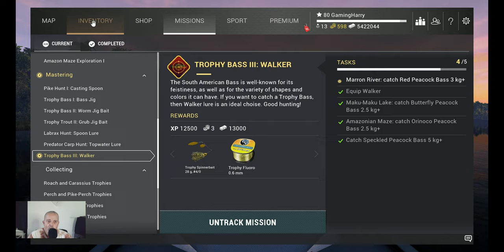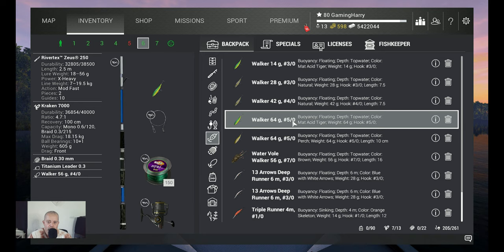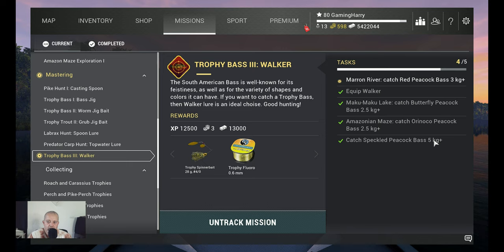And of course I use the Walker, but I use the 64 gram Fivo. That's the one I use for the 5 kg plus Speckled Peacock Bass.